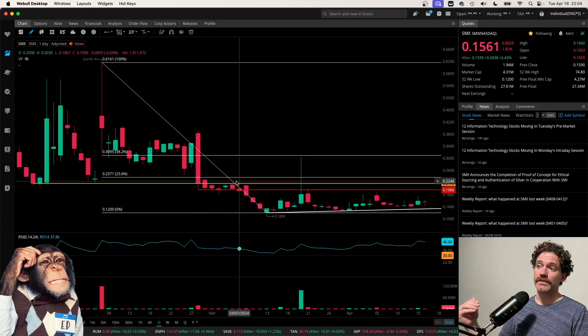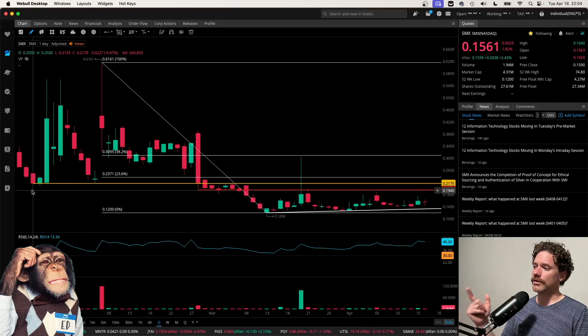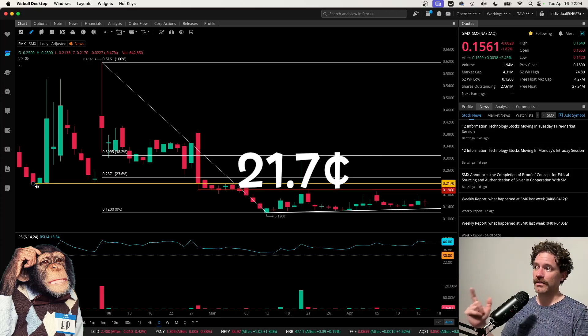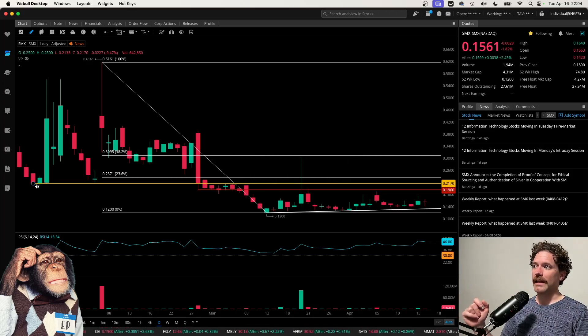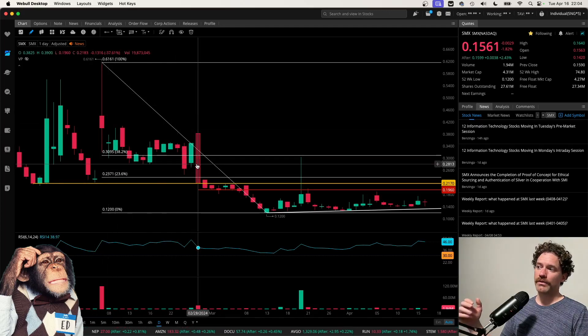Following that consolidation, we do have some levels that have been respected as support. Moving forward, I do think those levels will be notable resistance. One of those levels is this yellow line that is based on the closing price of January 24th being at a price of 21.7 cents. That was a bottom before this big move up going 83% on January 26th. We do have that support there — it was retested before another big move, also creating a gap that was later filled.